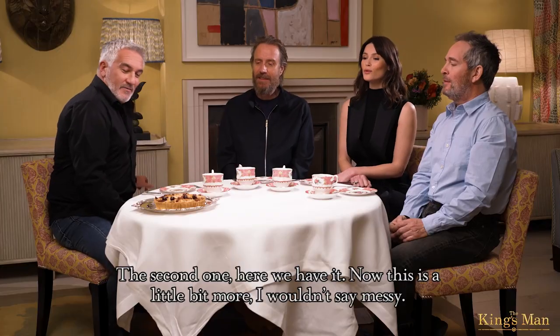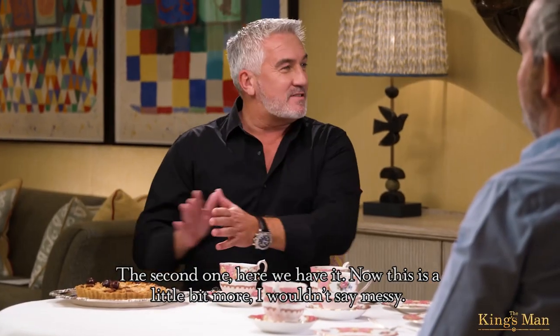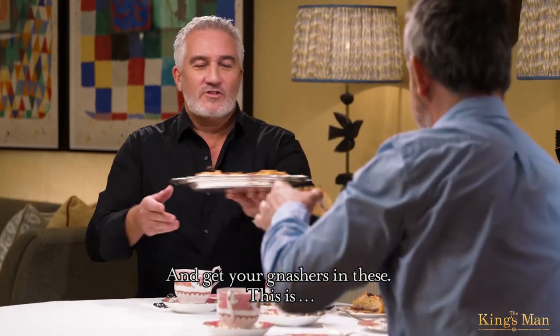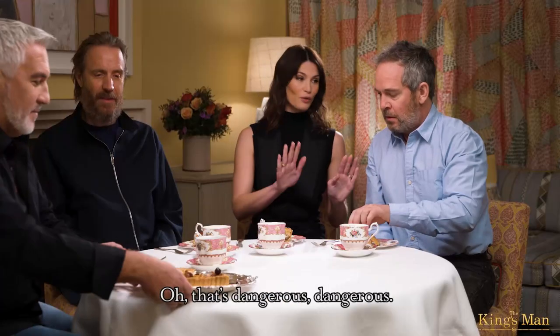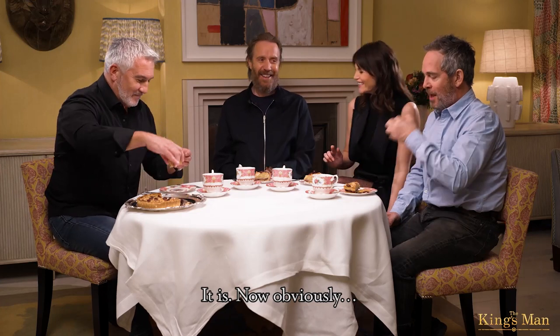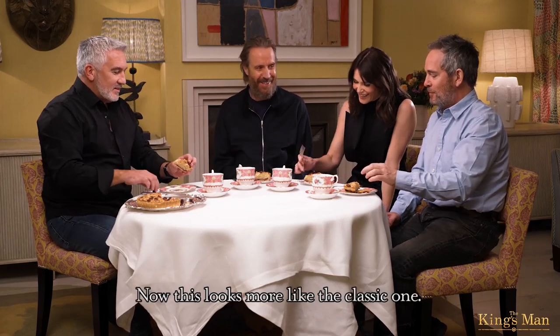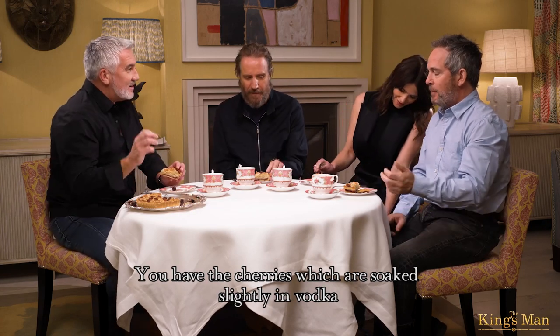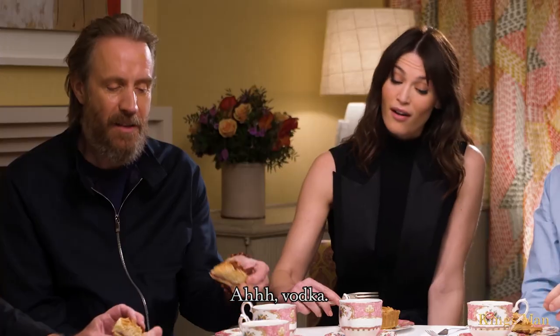The second one — here we have it. This is a little bit more, I wouldn't say messy, I would say informal. Would you like to take a slice of this? Get your gnashers in these. Oh, that's dangerous, dangerous. Obviously — volatile. This looks more like the classic one. You have the cherries, which are soaked slightly in vodka. There's a little hint.